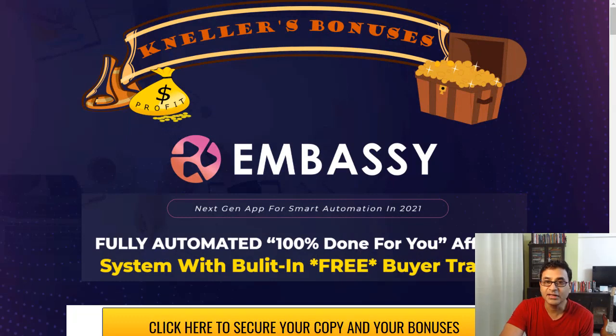Let's have a look at Embassy. It says it's a next-gen app for smart automation in 2021 — fully automated, 100% done-for-you affiliate system with built-in free buy traffic. We'll have a look and see if it's meant for you or not.